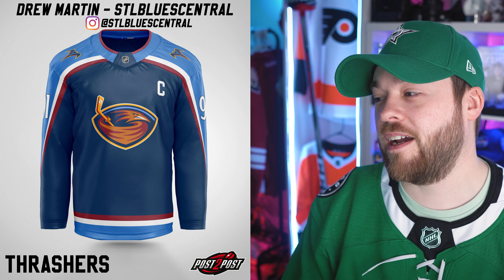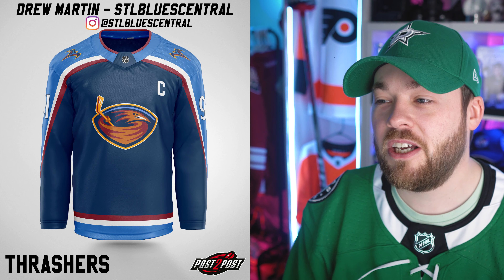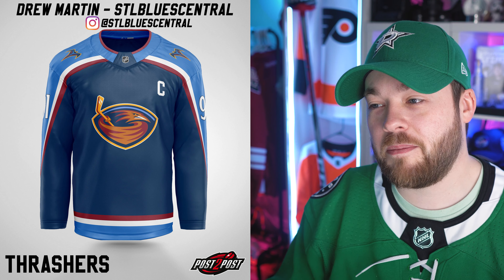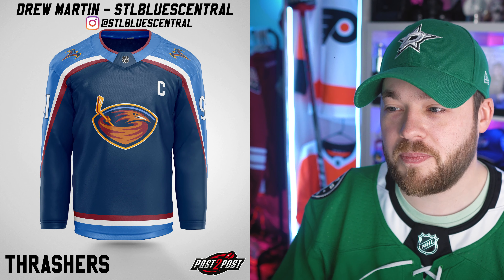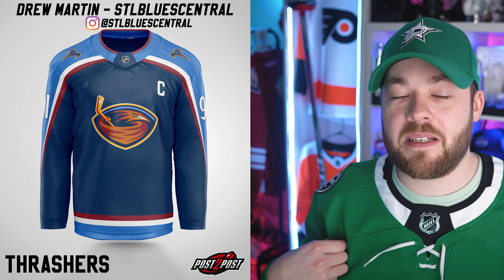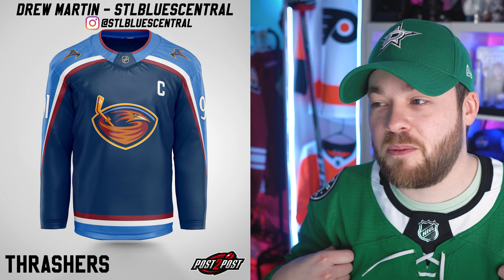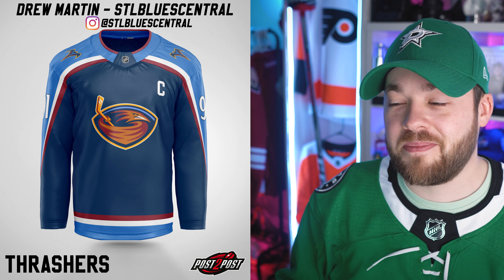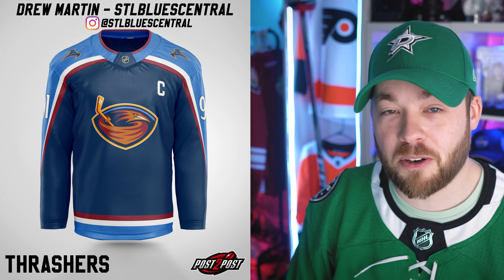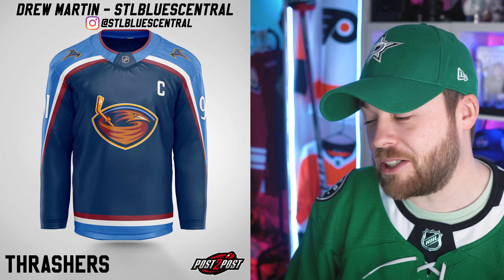Next is the Atlanta Thrashers. The Atlanta Thrashers can do no wrong. It doesn't matter what the jerseys look like — amazing logo, incredible colors, really cool design here. And even the way that it comes down and mimics the alternate logo is damn cool itself. This goes hard and it goes perfect. Great job, Drew.